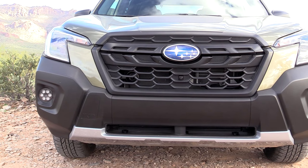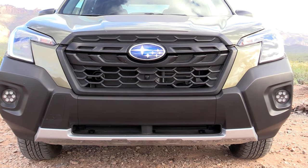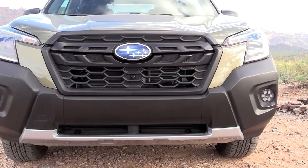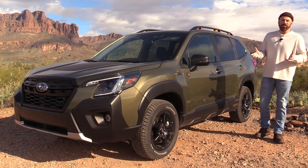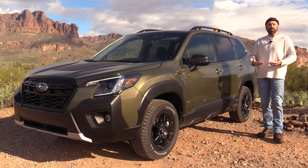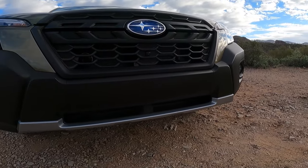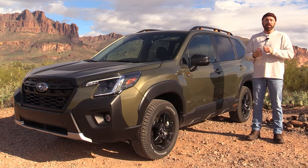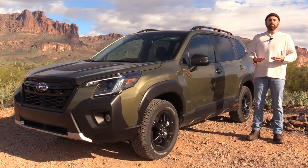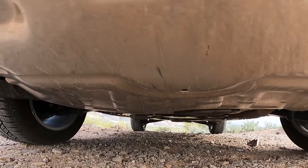This trim grade has a lot of unique touches that make it very visually different from the rest of the Forester lineup. Starting right up front, it has a unique grille between its LED headlights, a unique front bumper with a lot more black plastic cladding, and down at the bottom a large metallic-looking skid plate element. I'll point out that's not an actual skid plate — that is a design element. This does, however, have an aluminum bash plate underneath the engine, which is a standalone option that is optioned on this vehicle.